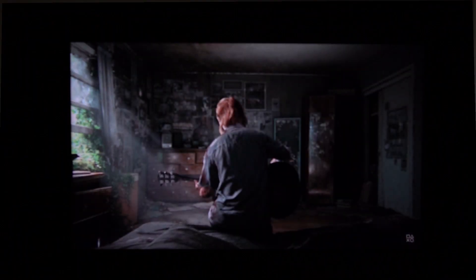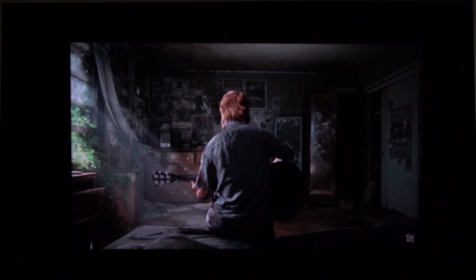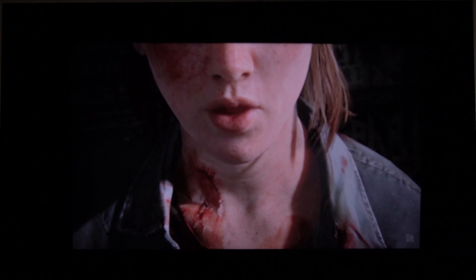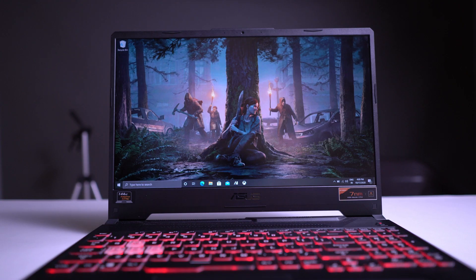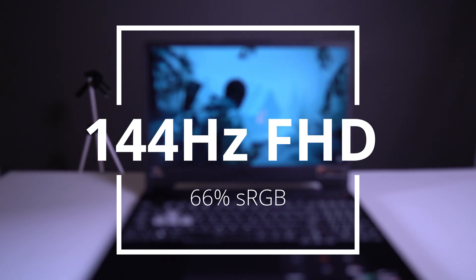On the IPS-level panel, backlight bleeding is a common issue. For this laptop, there are only minor issues. If you check dark scenes, the backlight bleeding is not noticeable. The display is Full HD 144Hz. One disadvantage is that it only covers 66% of the sRGB color gamut, so it is not ideal for videographers and photographers. It is a normal display for consumers and gamers.